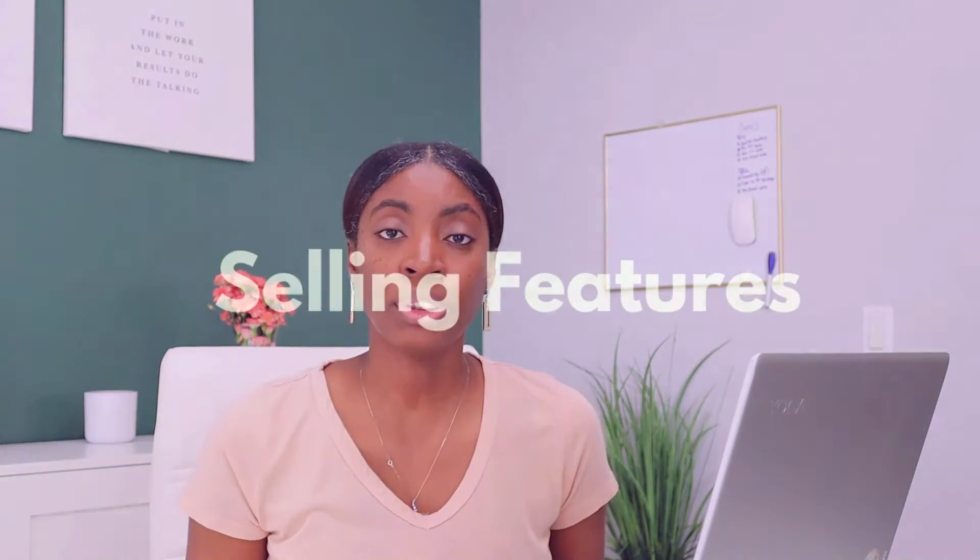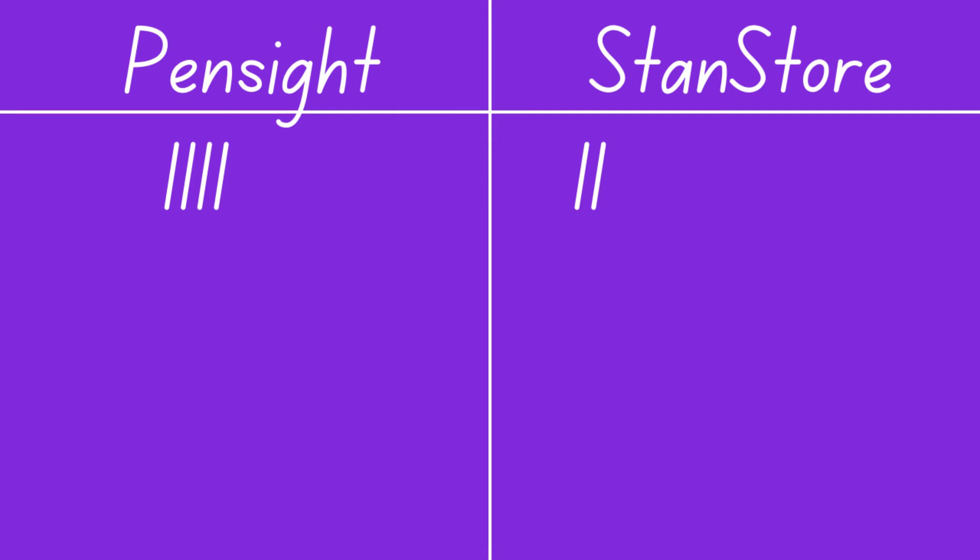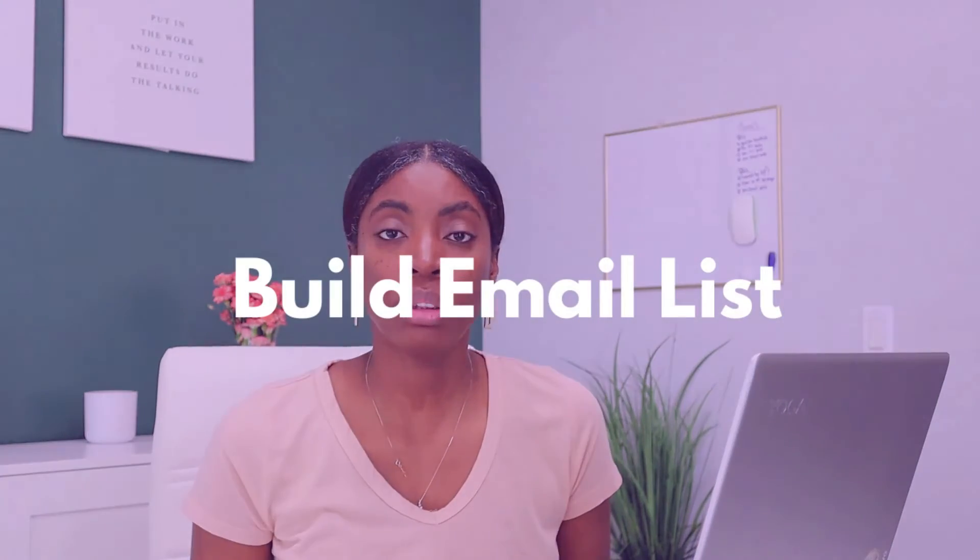For the rest of this video, to ensure we're comparing apples to apples, I'm going to refer to each platform's $29 a month plan — comparing Pensite's $29 creator plan to Stan Store's $29 creator plan. Selling features are very important because they can help you increase your sales and increase the average order value. With Pensite's $29 a month plan you have access to payment plans, coupons, and upsells. To access these same features with Stan Store, you actually need to upgrade to their $99 a month plan. So for this category I'm assigning the point to Pensite.